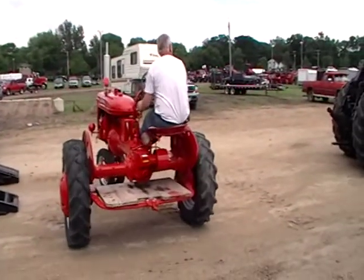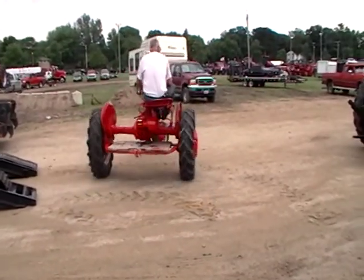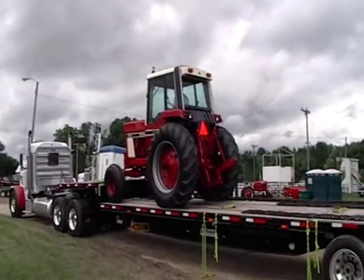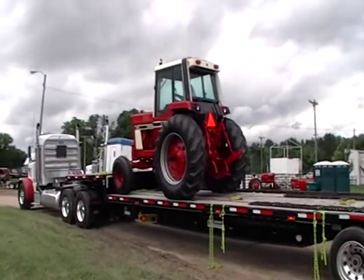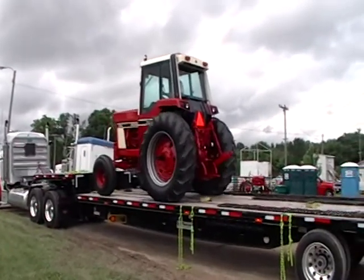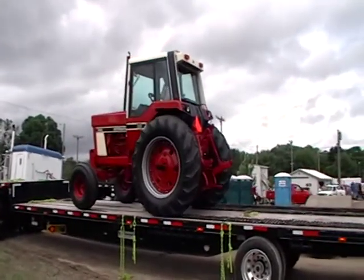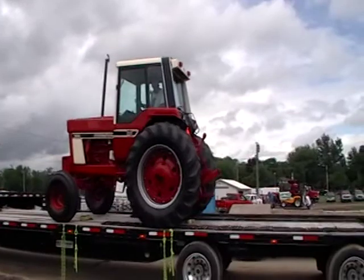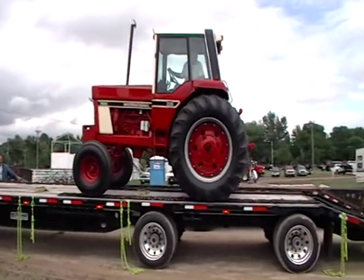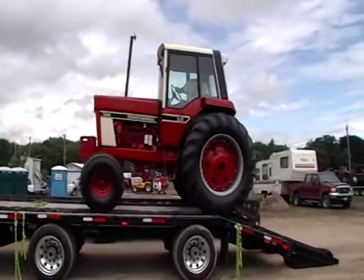There we go! What did Danny say? 1976 1086 — the very first one off the assembly line. So it's 1086 number one. And I'm feeling a few drops start to come down. Boy, just gorgeous. Gorgeous restoration on that thing. Just a gorgeous restoration.